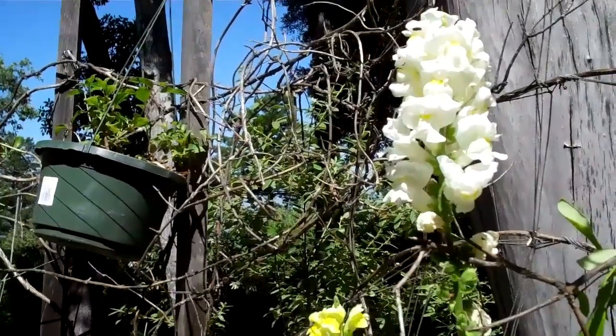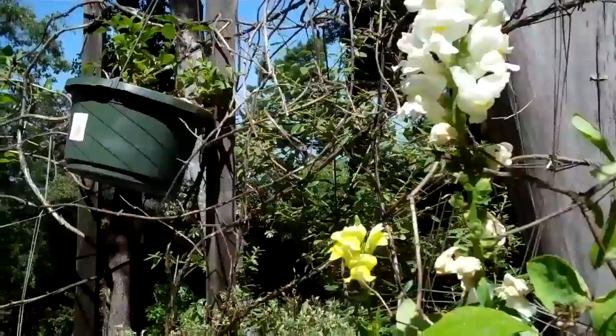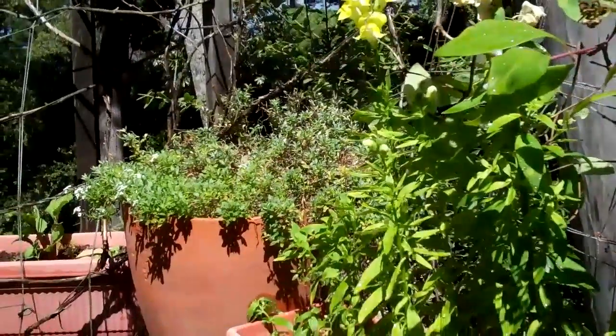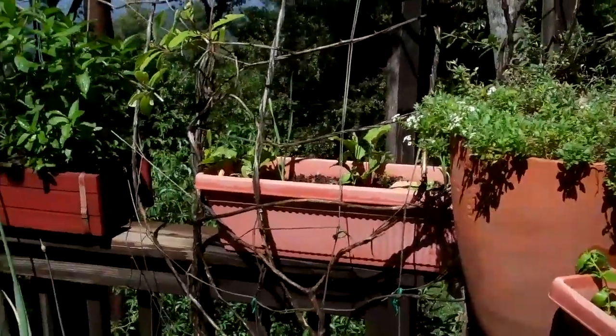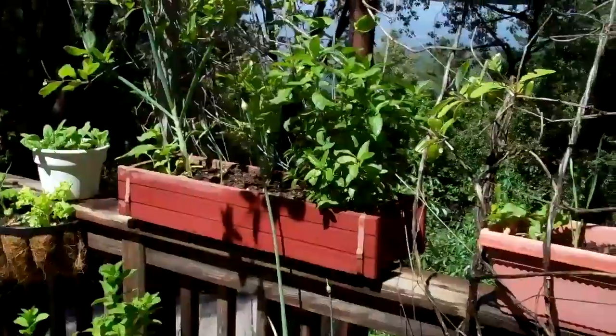Even if you don't have enough room to put in a contemporary garden or a standard raised bed in your yard, most people do have the space to do a potted garden. Here's where I put a lot of salad vegetables and a lot of things that we eat on a day-to-day basis.